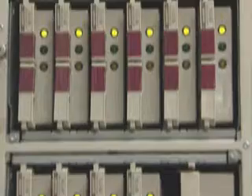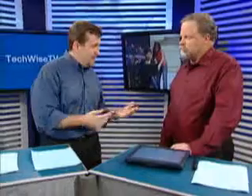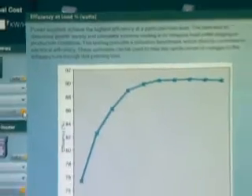Whether your data center is a single server or a room full of racks, the inconvenient truth is that it's consuming massive amounts of energy. We've done some math that basically says a 1U server running 24-7, 365 puts about as many emissions as a Toyota Camry driving 15,000 miles per year. Today our focus is on efficient and responsible IT as we look at energy efficiency in the data center.